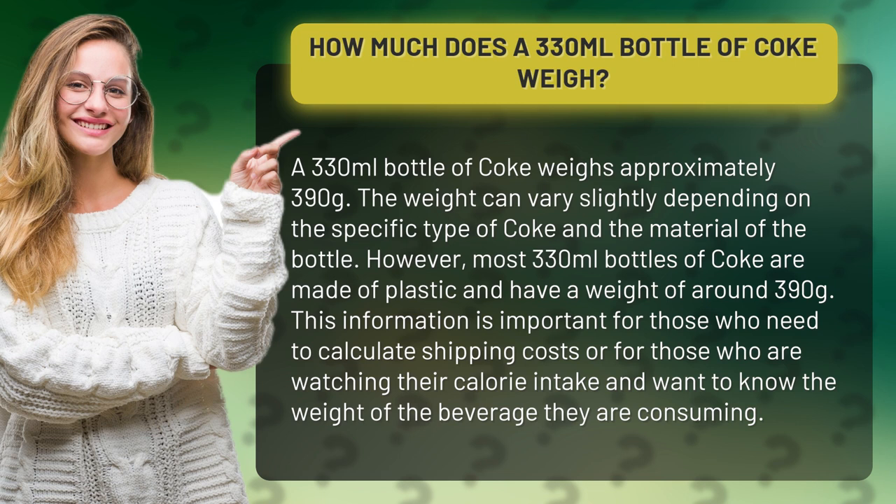This information is important for those who need to calculate shipping costs, or for those who are watching their calorie intake and want to know the weight of the beverage they are consuming.